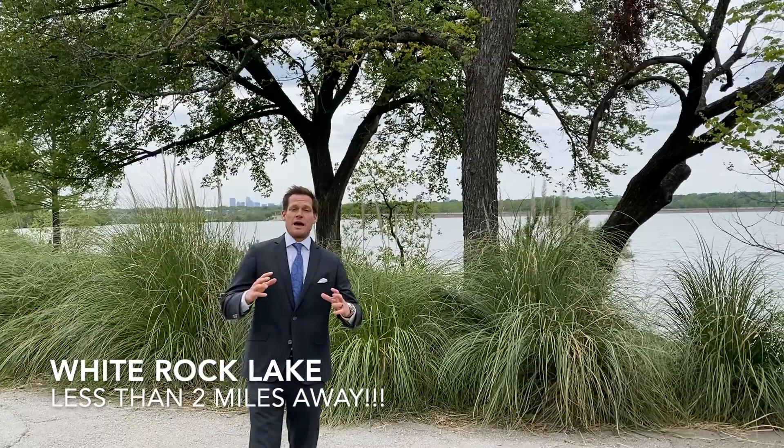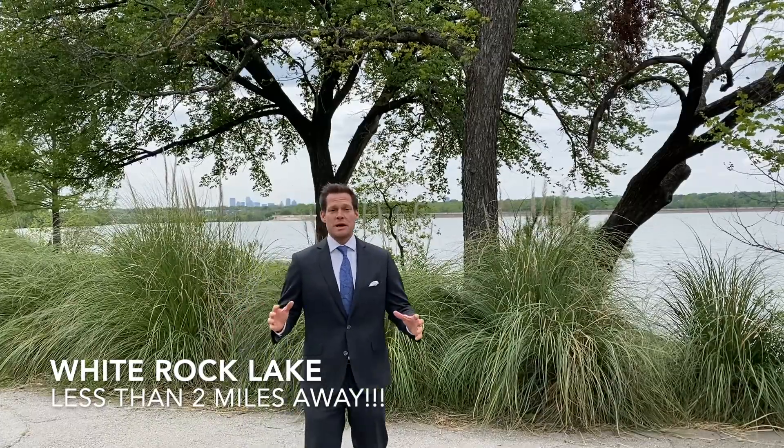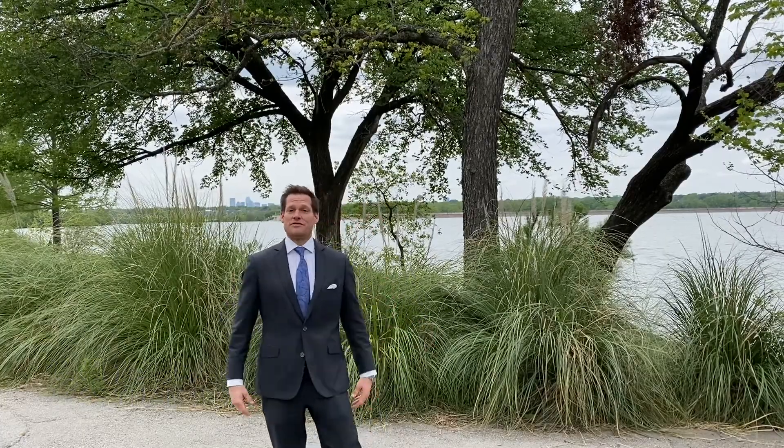And this property is just around a couple of miles from White Rock Lake, making it the perfect spot for an active lifestyle if you like to go running, biking, or canoeing.